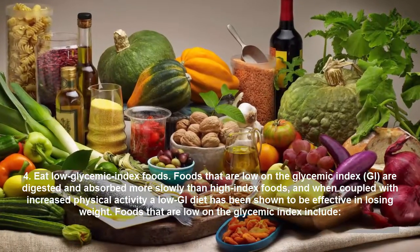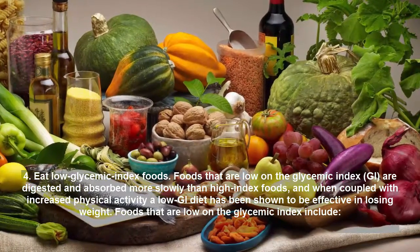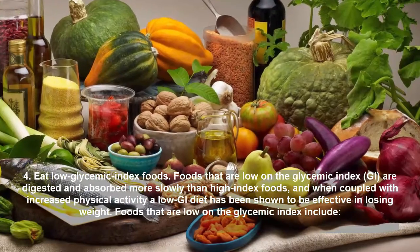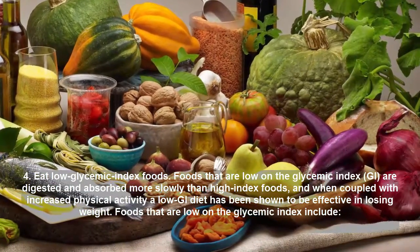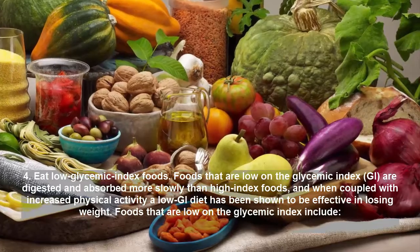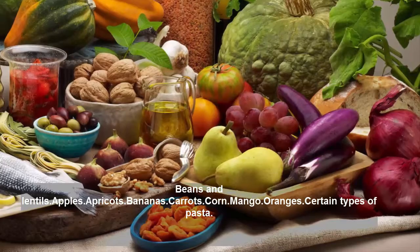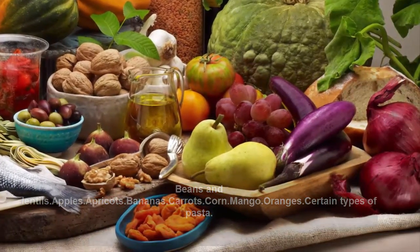Tip 4: Eat Low Glycemic Index Foods. Foods that are low on the glycemic index are digested and absorbed more slowly than high-index foods, and when coupled with increased physical activity, a low-GI diet has been shown to be effective in losing weight. Foods that are low on the glycemic index include beans and lentils, apples, apricots, bananas, carrots, corn, mango, oranges, and certain types of pasta.